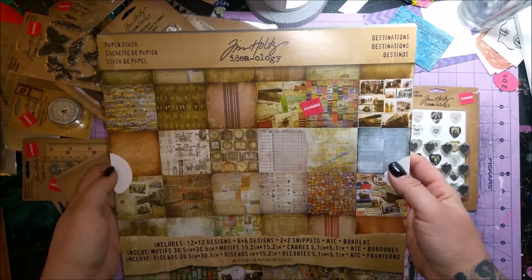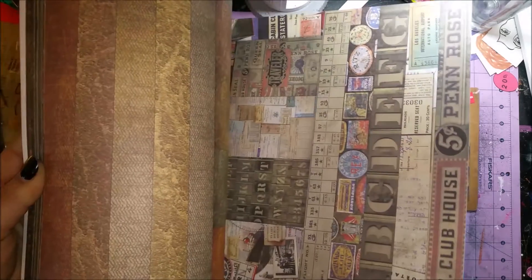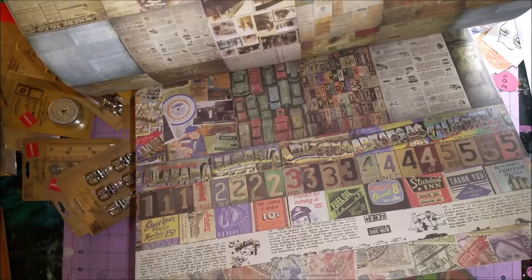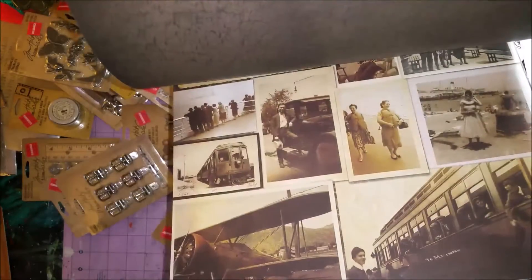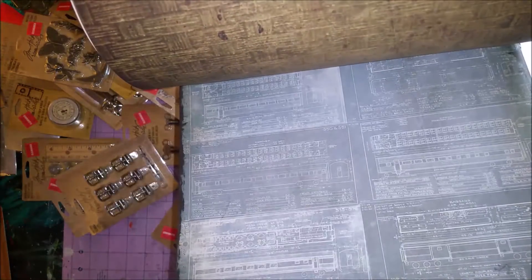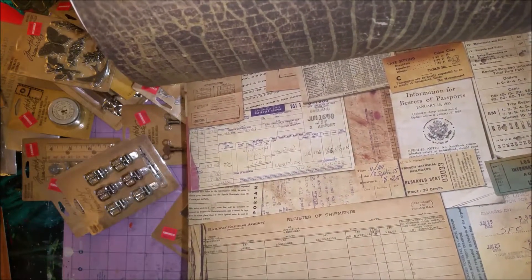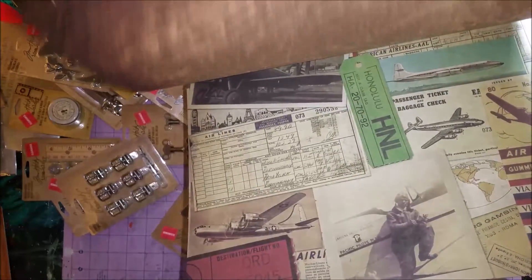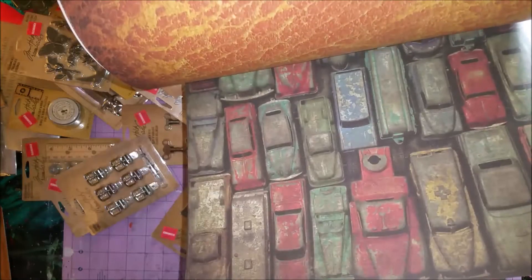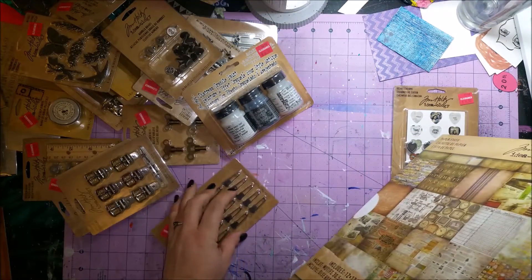Last but not least, I got a pack of his Destinations Paper Stash — 12 by 12 — and it just has some of the most gorgeous papers I've ever seen. For what I originally set out to get supplies for, this is actually going to come in very handy. There are maps, blueprints, travel stuff, receipts, different country content, more travel, license plates, vehicles, stamps from all over — I thought it was a really fun one.